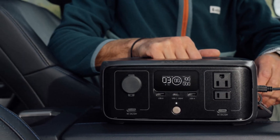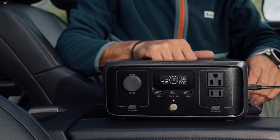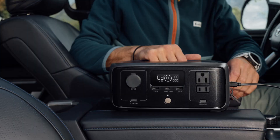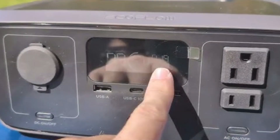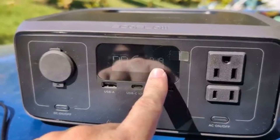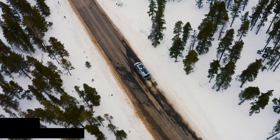Another impressive aspect of the EF EcoFlow River 3 is its rapid recharging capability. Using the included AC adapter, it can recharge from 0% to 80% in just one hour, which is a significant advantage for those on the move. Additionally, it supports solar charging, allowing you to harness renewable energy during your outdoor excursions.